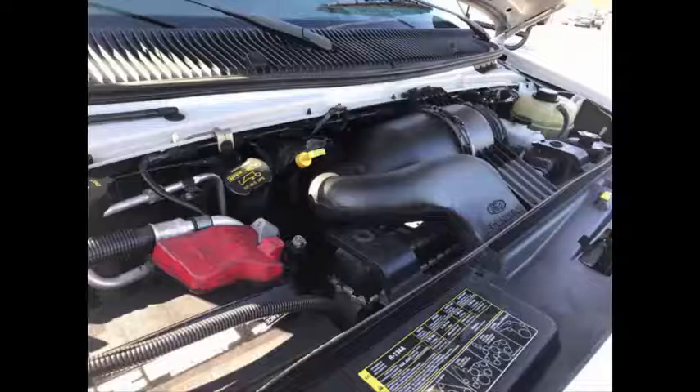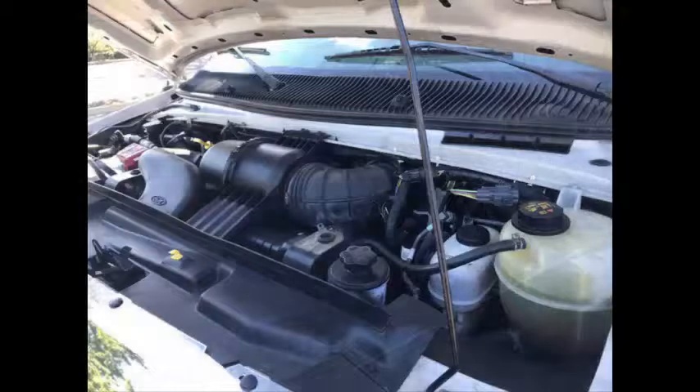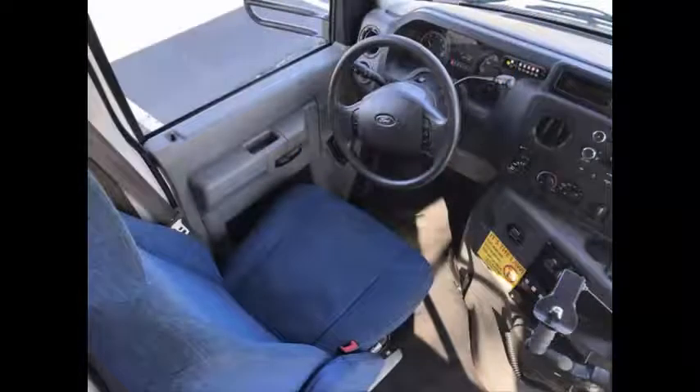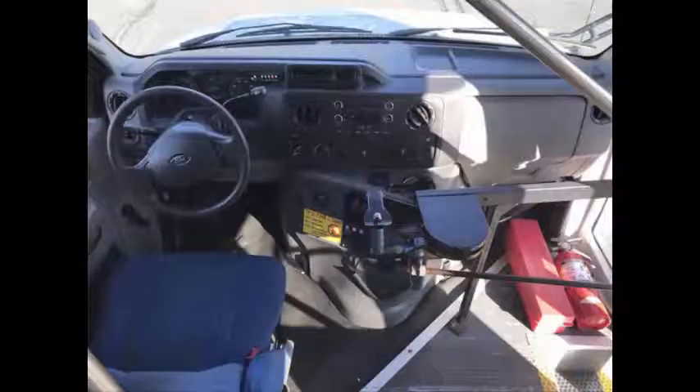It has a 6.8-liter gas engine and 5-speed automatic transmission with overdrive. The engine delivers a smooth and reliable ride — quiet and powerful. The automatic transmission shifts smoothly, all electrical and mechanical equipment is in proper working order, anti-lock brakes are present, and any repairs were done as needed. The drivetrain feels like new and the bus rides smoothly and handles well.